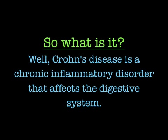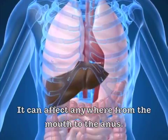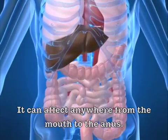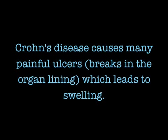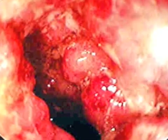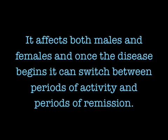Crohn's is a chronic inflammatory disorder that affects the digestive system. It can affect anywhere from the mouth to the anus. Crohn's disease may cause painful ulcers and breaks in the organ lining, which leads to swelling. It affects both males and females, and once the disease begins, it can switch between periods of activity and periods of remission.